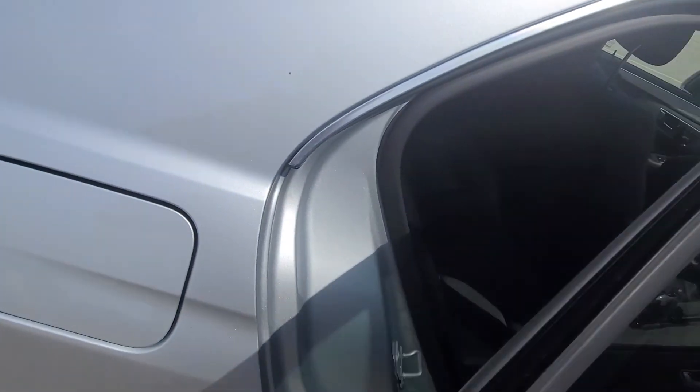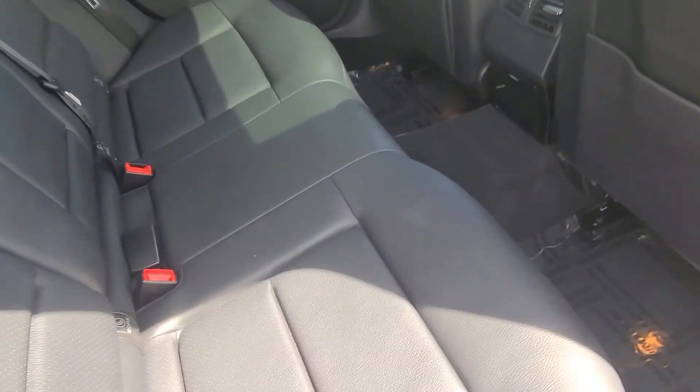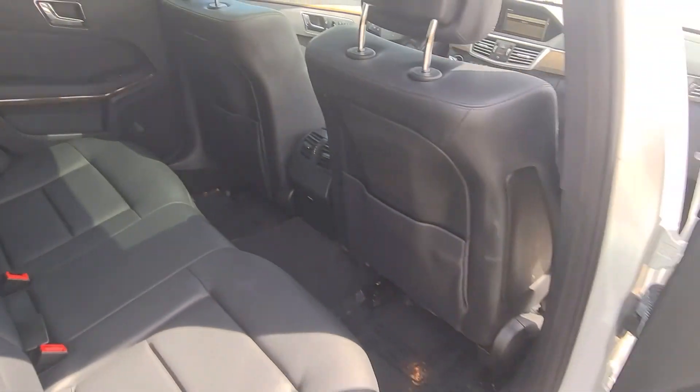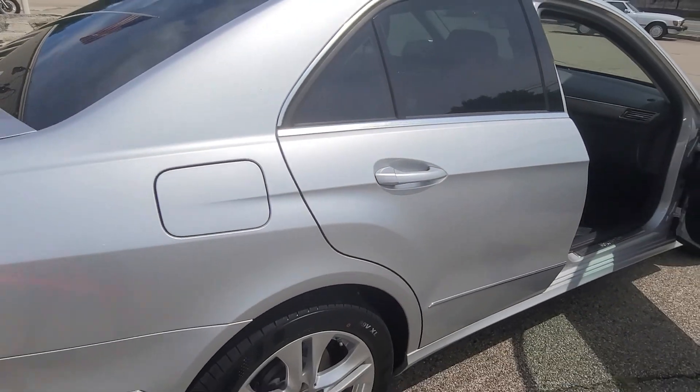Taking a quick look at the back seats — condition is outstanding, it's a dark gray leather, a nice elegant color. The interior is just about immaculate on this car; I can't really find any faults to point out.